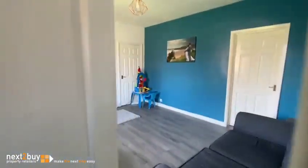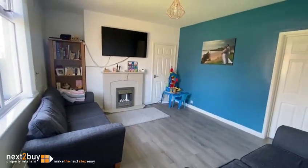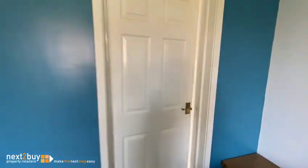So we have the lounge. Straight ahead we have the kitchen diner.